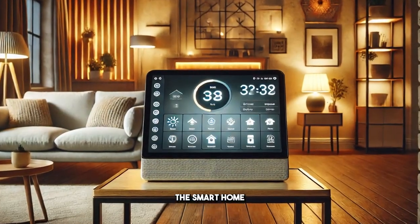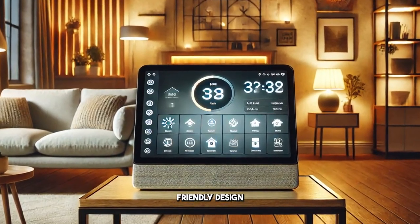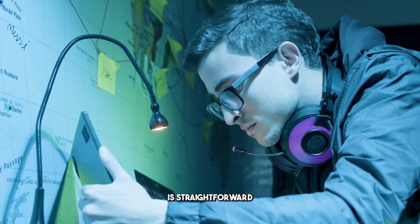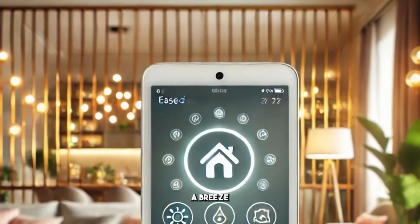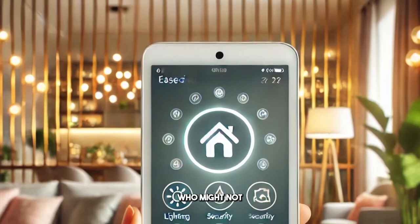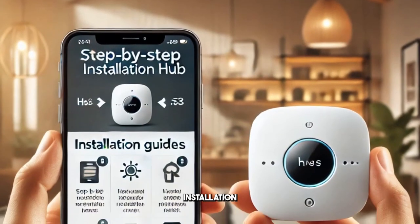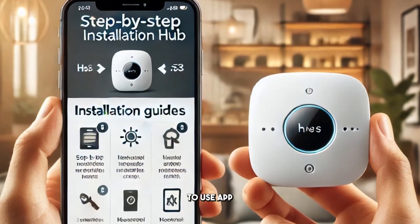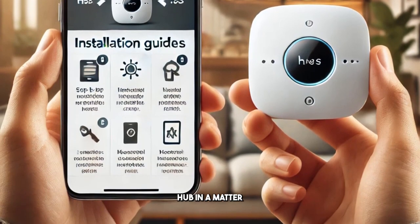What truly sets the Smart Home Hub apart is its user-friendly design. Installation is straightforward, and the intuitive interface makes navigating through its many features a breeze, even for those who might not consider themselves tech-savvy. With clear installation instructions and an easy-to-use app, you can start enjoying the benefits of the Smart Home Hub in a matter of minutes.